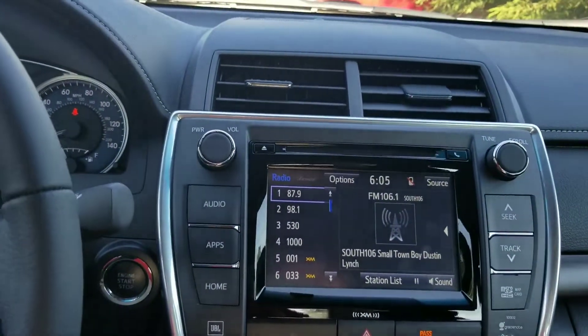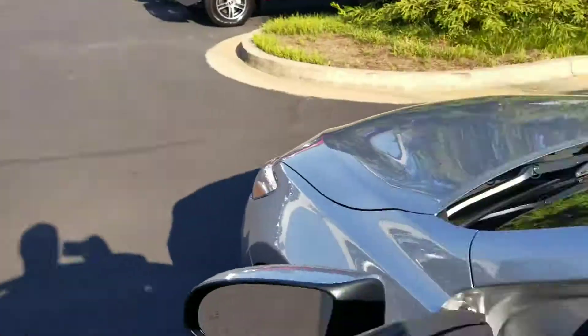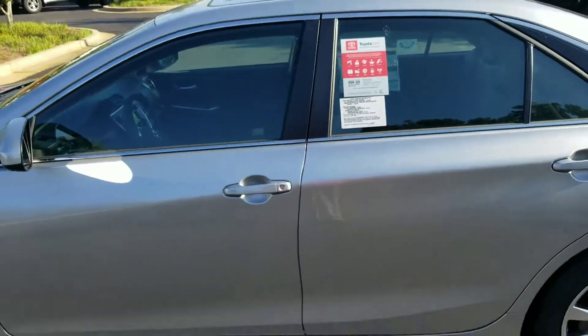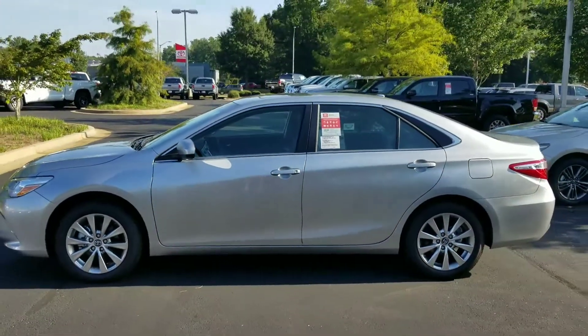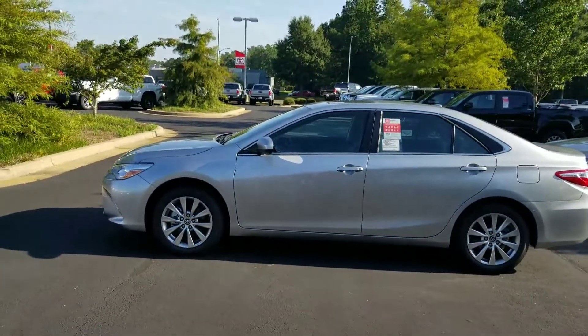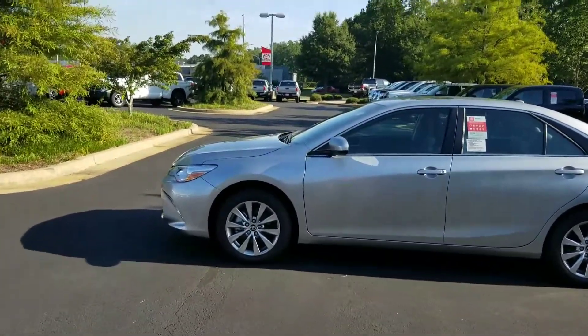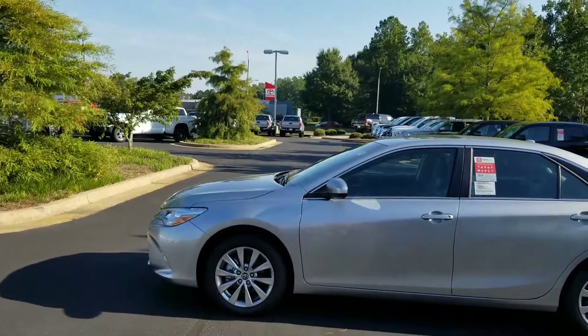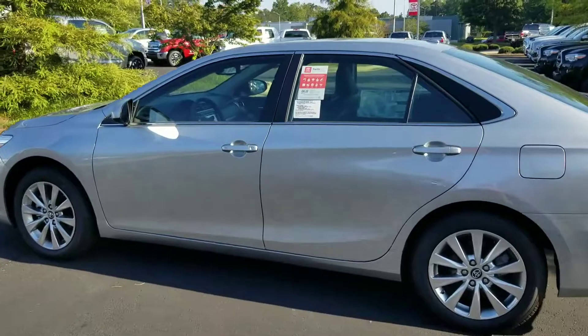Push button start — this vehicle is awesome, I think you're going to love it. Whenever you can, give me a call at 706-882-2963. Let me help you with pricing and get you in here. I know you're going to love it — test drive it, let me help you save a lot of time and money. That's what I'm here for. Again, it's Kyle at LaGrange Toyota, 706-882-2963.